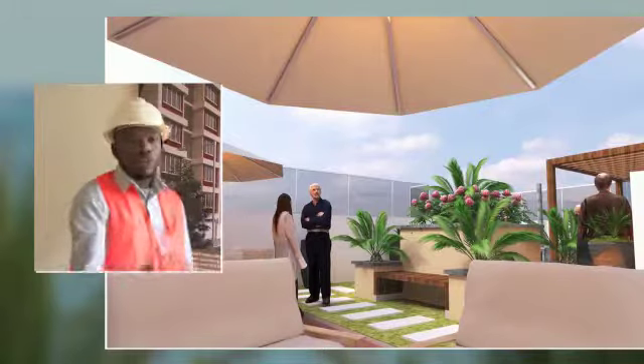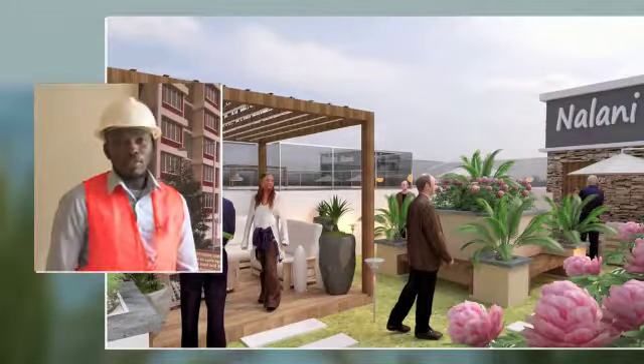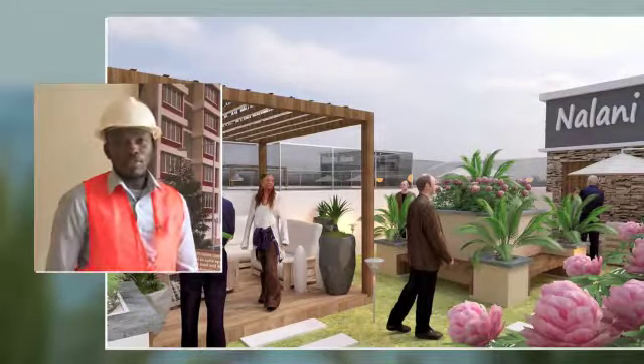The rooftop terrace is a place where we can hold events. If you have an event and you want to hold it, you can just go to the rooftop. We'll have functional rooms there, so you don't have to worry. We have a backup generator for common areas, so the lift, the electric fans, and the lights will all be good.